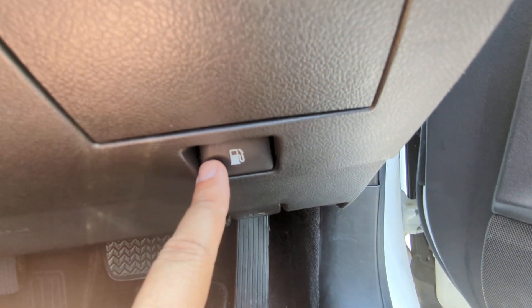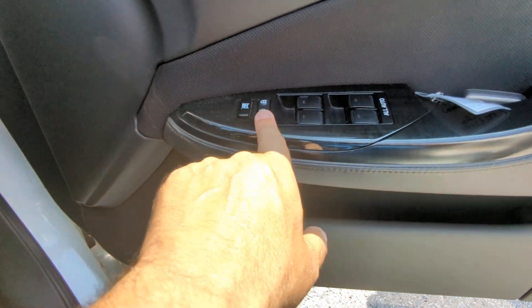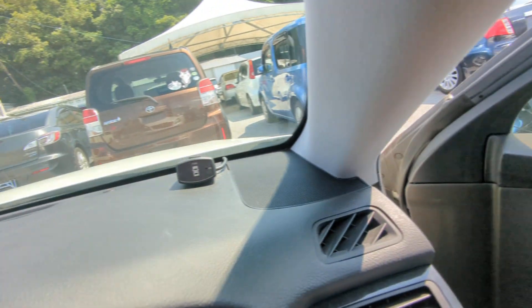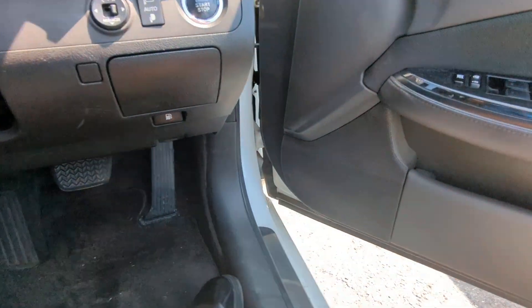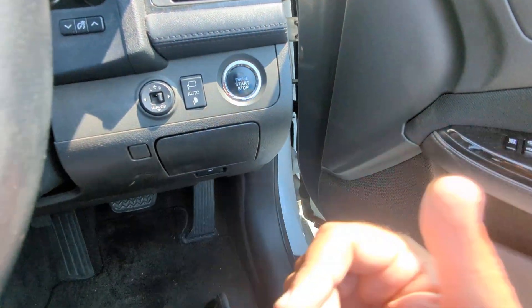Don't forget, you have your gas cover release right there and your hood release. On the door panel you have your door lock and window controls, and also the trunk release. It does look like it has sensors — I'm not sure if they're in the front or back, so let's take a look at that. To turn it off, your foot does not have to be on the brake — just push that one time and it goes.